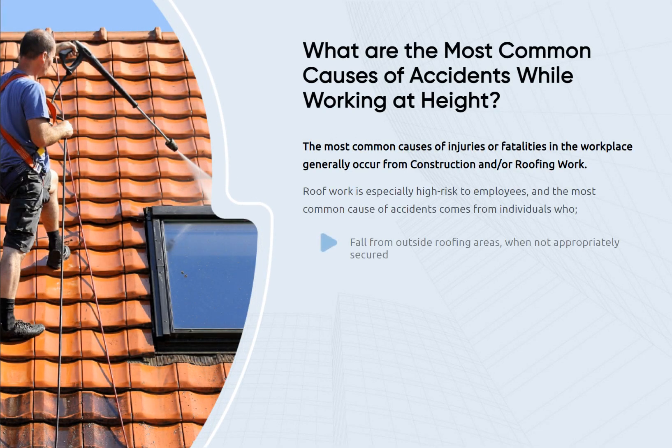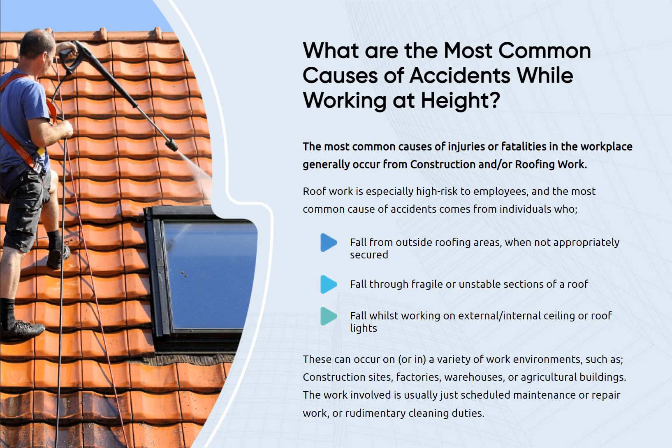The most common causes of injuries or fatalities in the workplace generally occur from construction and roofing work. Roof work is especially high risk to employees, and the most common cause of accidents comes from individuals who fall from outside roofing areas when not appropriately secured, fall through fragile or unstable sections of roof, or fall whilst working on external or internal ceiling or roof lights. This can occur on a variety of work environments such as construction sites, factories, warehouses, or agricultural buildings.